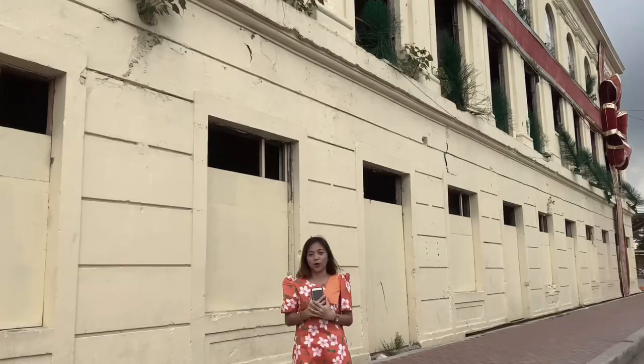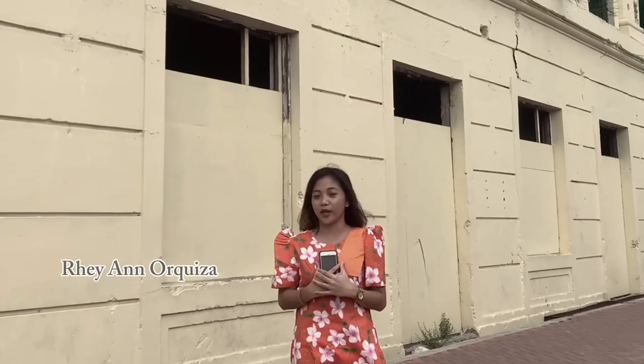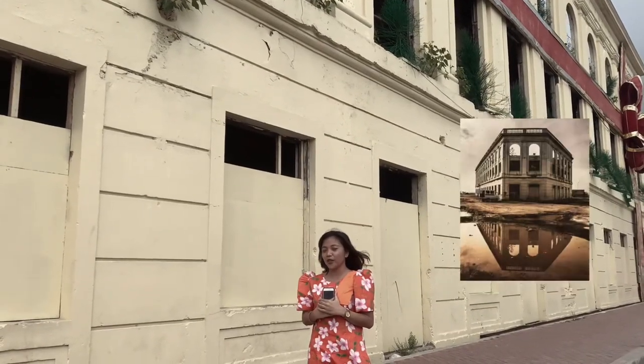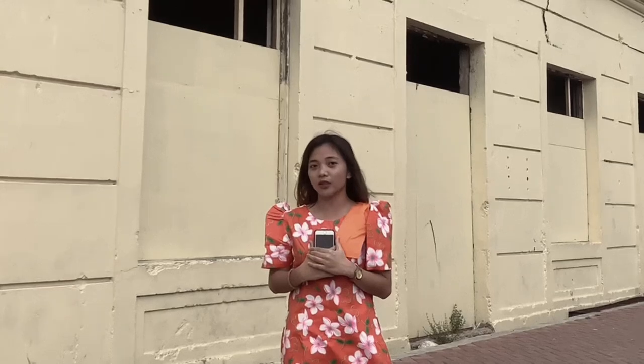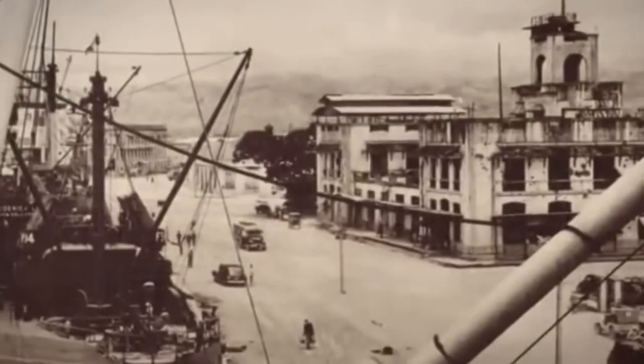Its name used to be visible on a waterfront wall, and its roofs were destroyed by Typhoon Ruping in 1992. On October 26, 2013, the city's Department of Engineering and Public Works declared it off-limits because of the structural damage it sustained during the earthquake that occurred on October 15.